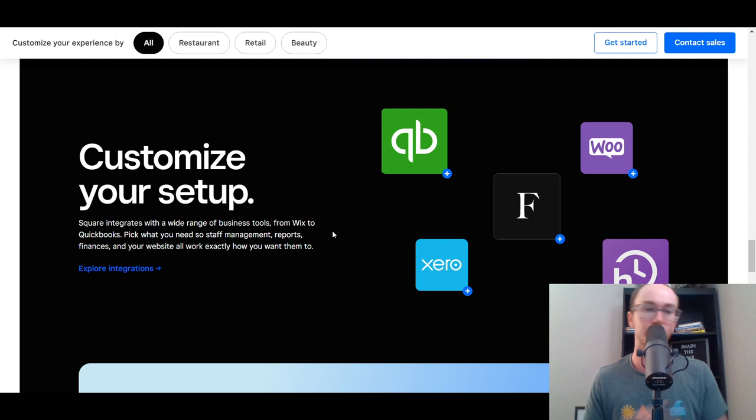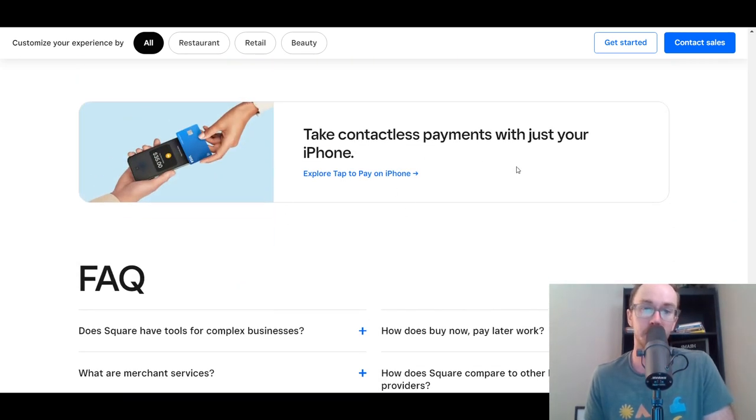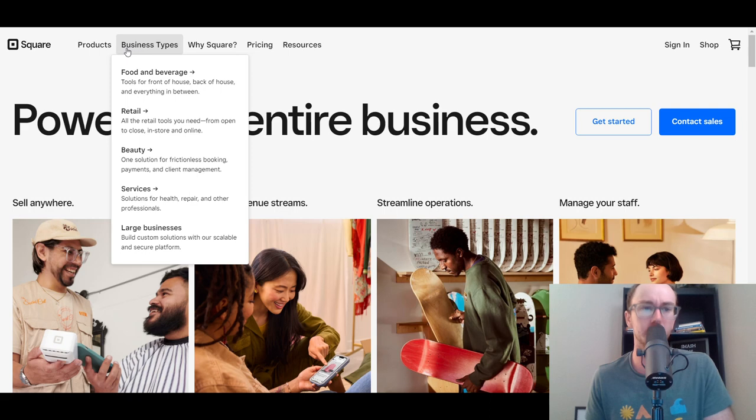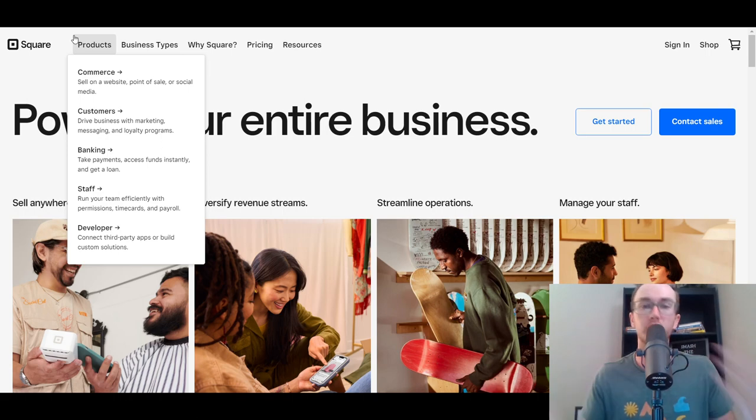Square integrates with popular software like QuickBooks, Xero, and WooCommerce, along with other commerce, finance, and website management integrations. They also have the ability to take contactless payments with just your iPhone. Square really does offer a wide variety of products and services for lots of different business types, and they even service larger businesses with enterprise-level plans — you'd contact them for that. You can also sign up with them for free, as they do have a free plan.